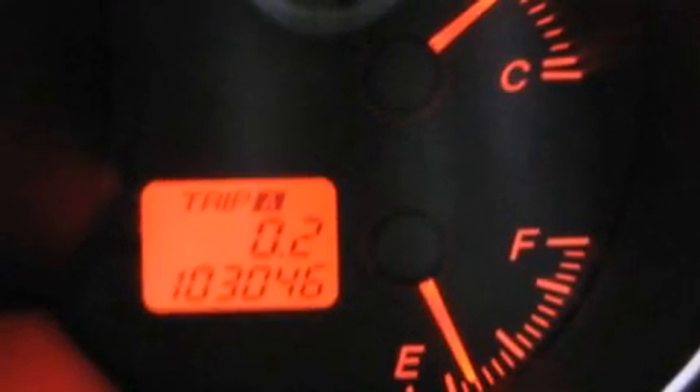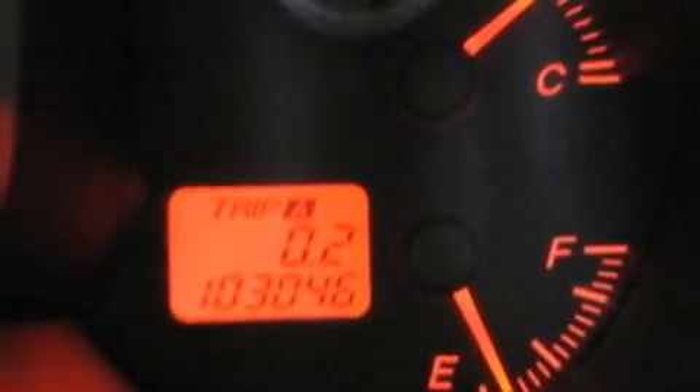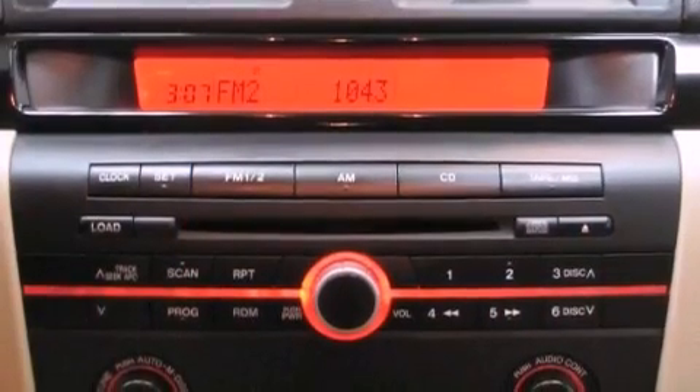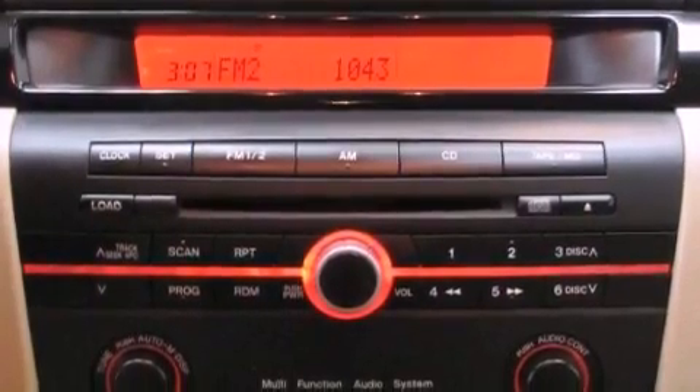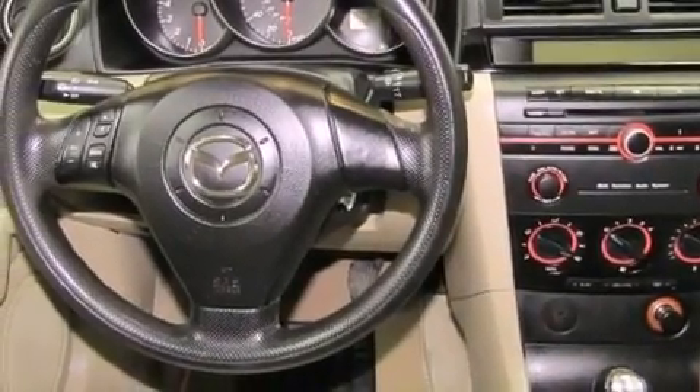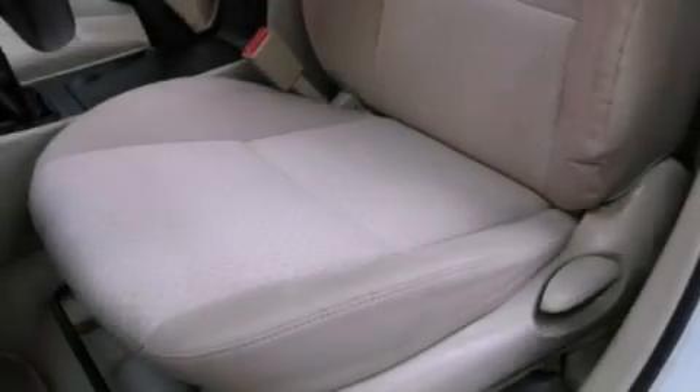A multi-link rear suspension, heater vents for rear seat passengers, steering wheel mounted stereo controls, a CD player, a passenger side vanity mirror, tinted glass, halogen headlights, a passenger side airbag, a rear window defroster, and an anti-theft protection system.